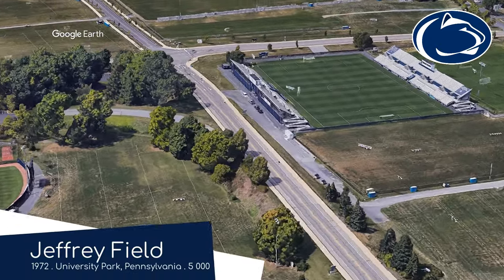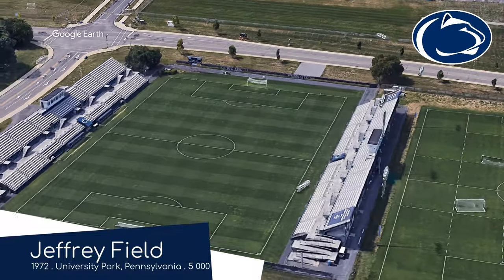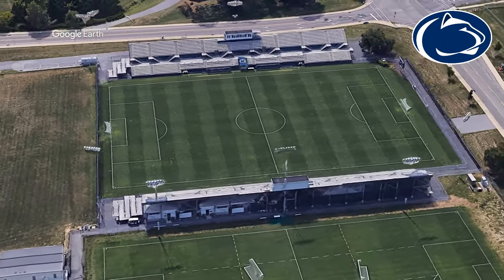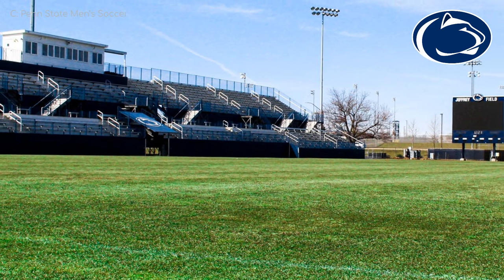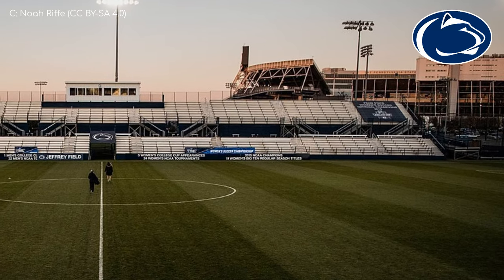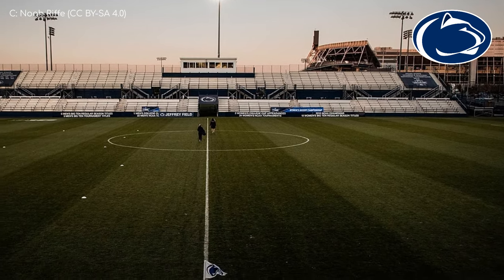Jeffrey Field, Penn State Nittany Lions. You've got to love a stadium name that could double as a human name. It reminds me of when a news reporter in Australia called Amy Parks reported live from Amy Park. Let's look and see if we can find a famous person called Jeffrey Field. No famous person, but apparently there's a soccer stadium in Pennsylvania. This ground's strength is probably the fact that you get a clear view of a much more impressive stadium. Nah — it's a decent stadium in its own right, just not the most exciting design.